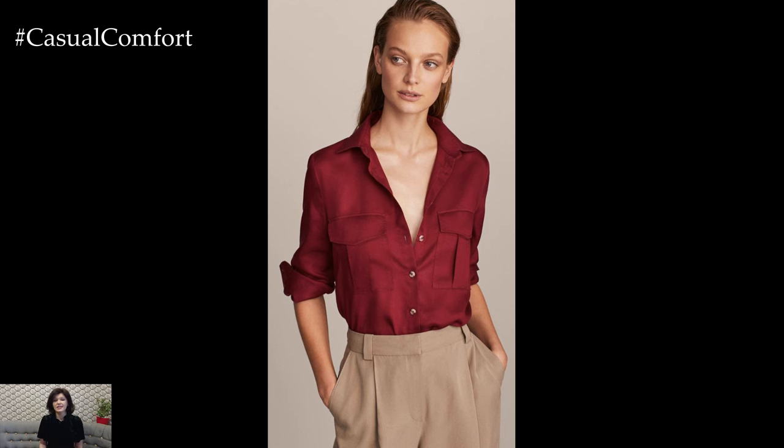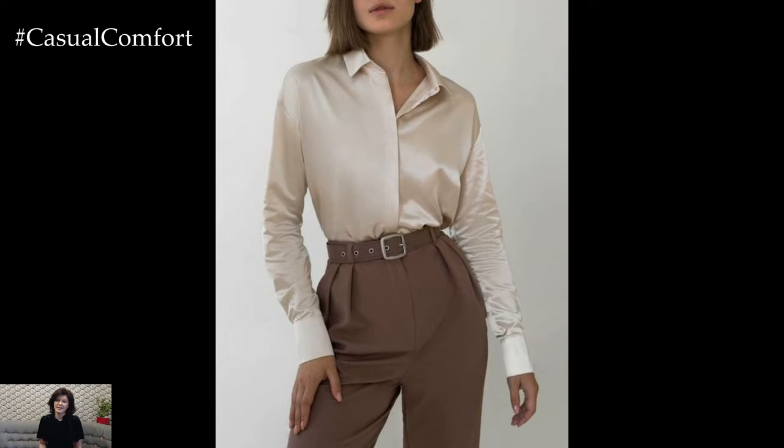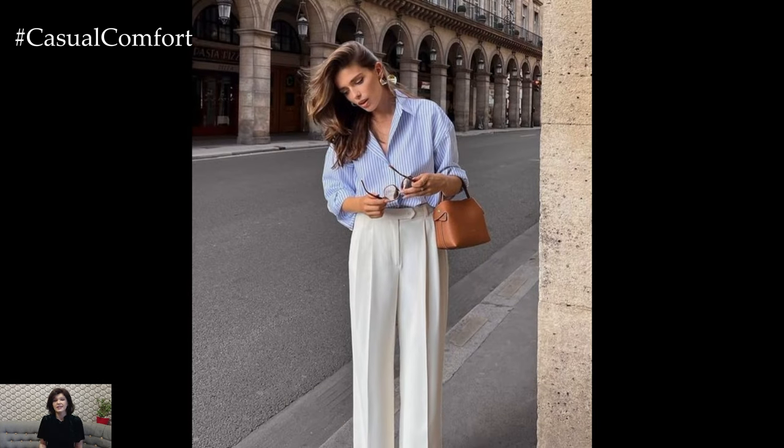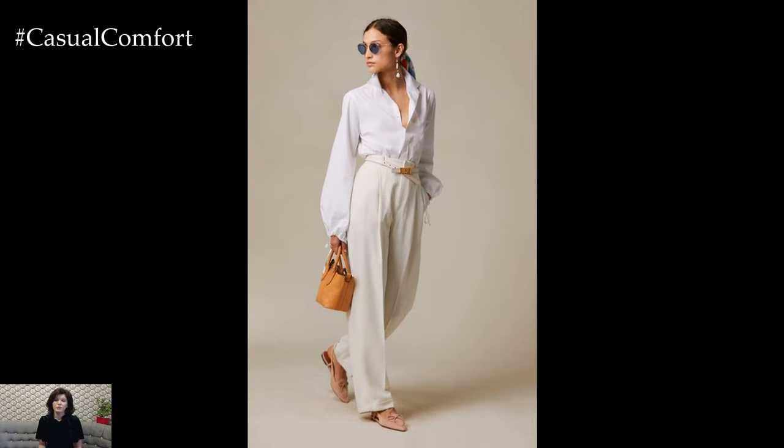In addition to traditional button-down shirts, consider incorporating other styles of shirts into your work outfits for added versatility. Wrap blouses, silk camisoles, and structured peplum tops are all stylish options that can be dressed up or down depending on the occasion. Pair them with tailored trousers, pencil skirts, or culottes for a chic and sophisticated look that transitions seamlessly from the office to after-work drinks.